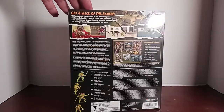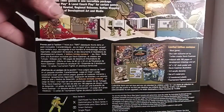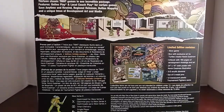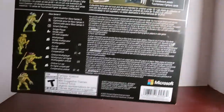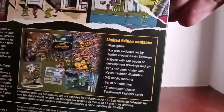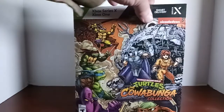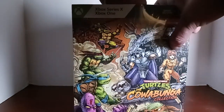Looking at the side, the back, showing what the contents are. The other side — nothing down there. So let's get her open and check it out.